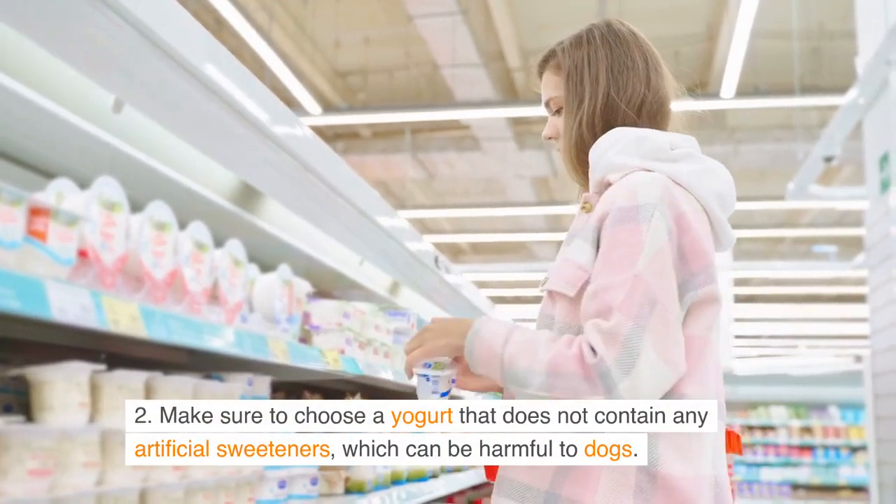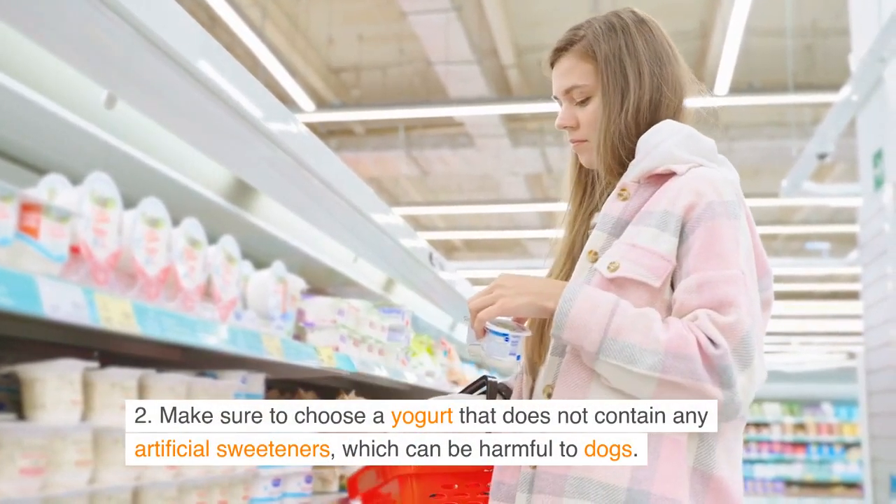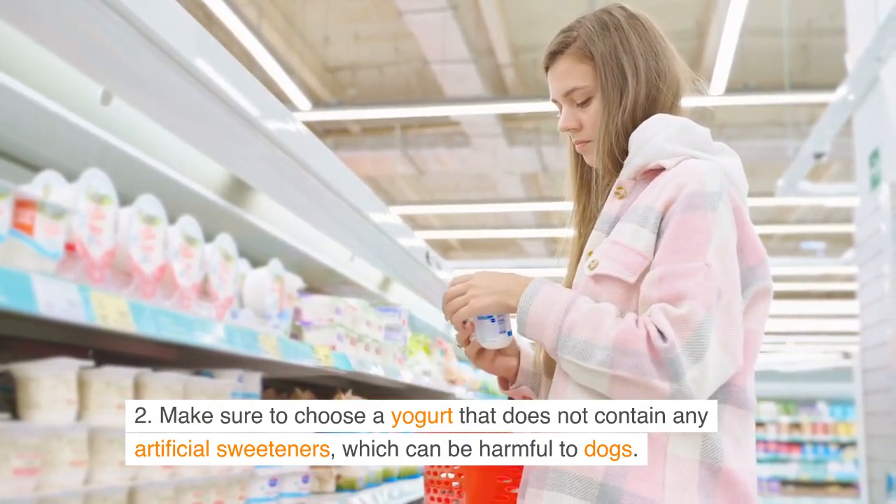Make sure to choose a yogurt that does not contain any artificial sweeteners, which can be harmful to dogs.